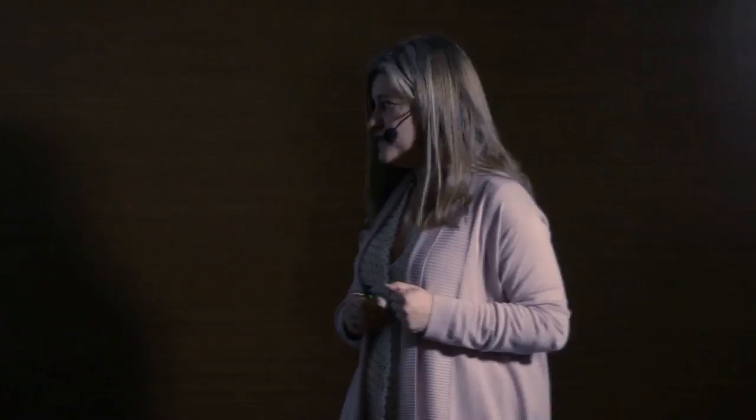There are many people blind in the world because of the lack of corrections. The World Health Organization has estimated about 153 million blind people due to uncorrected refractive errors. Why does this happen?